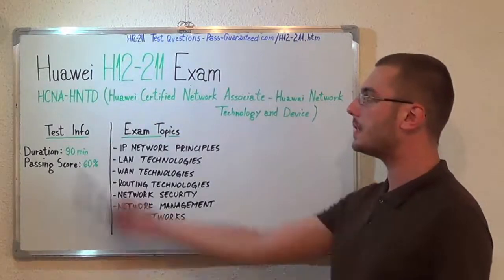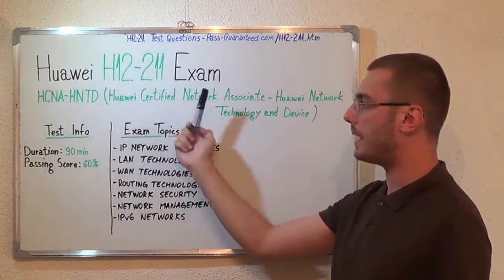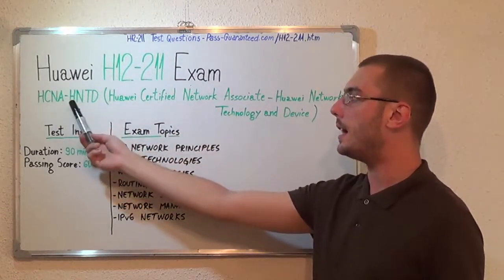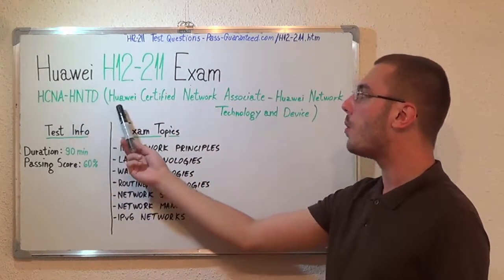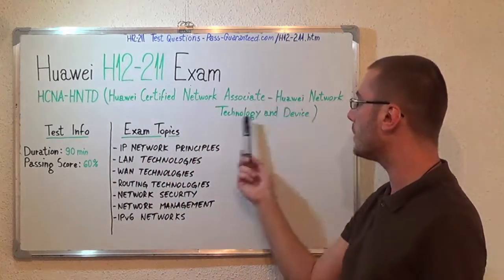Hello everyone, today I will present you the Huawei H12-211 exam, the HCNA-HNDD, Huawei Certified Network Associate-Huawei Network Technology and Device.